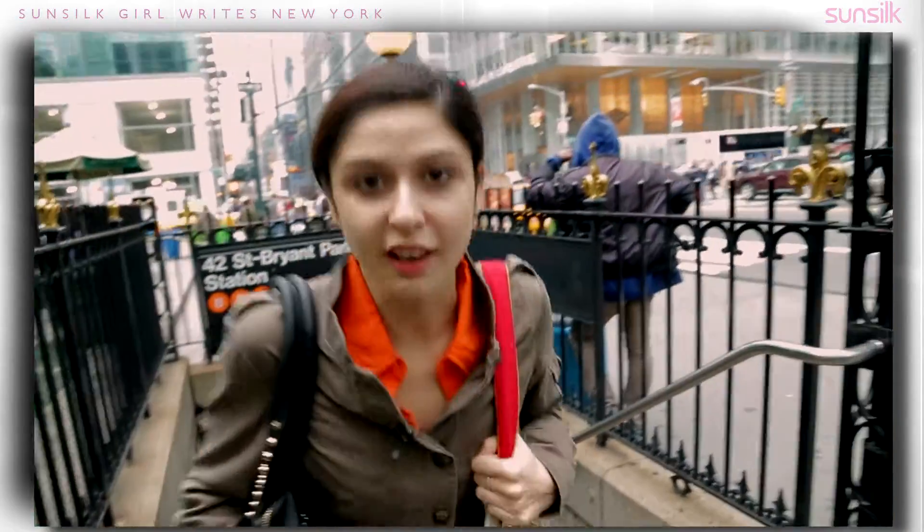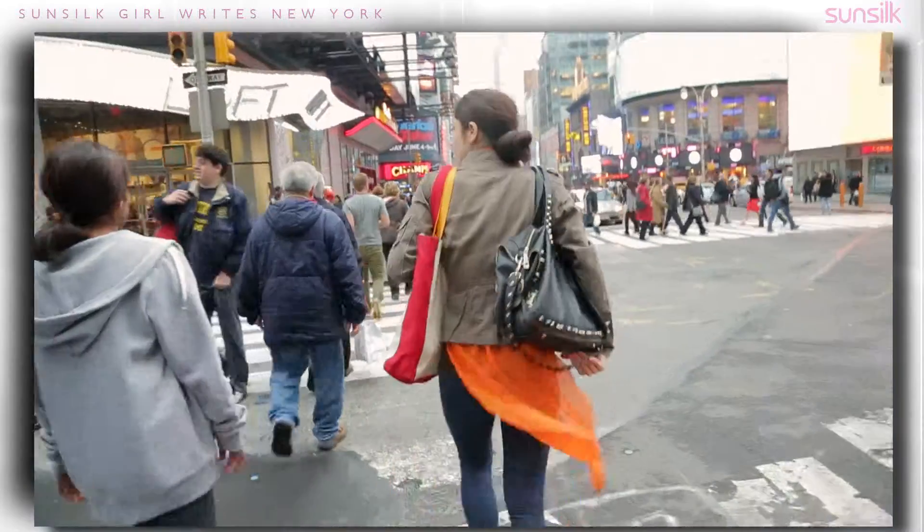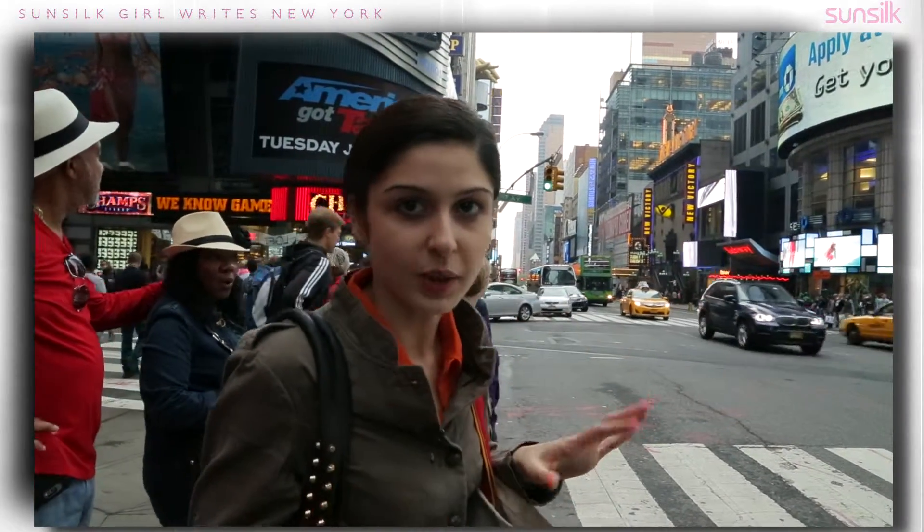Okay guys, we're here at Times Square but I have only 10 minutes left to shoot the blog. Eight minutes. I still have about six minutes to go so I should be okay.